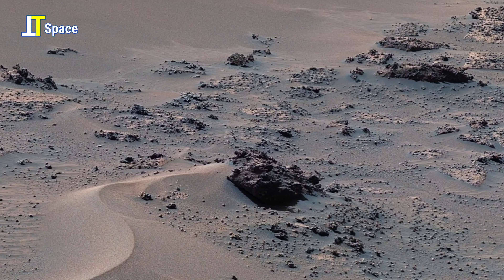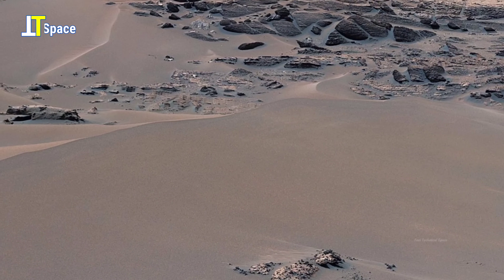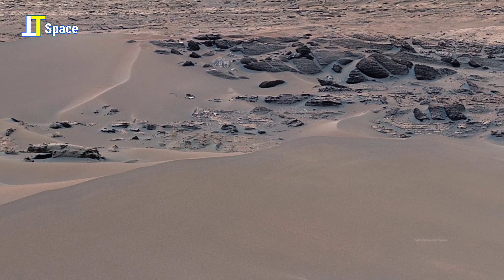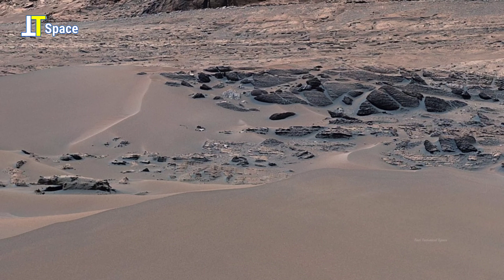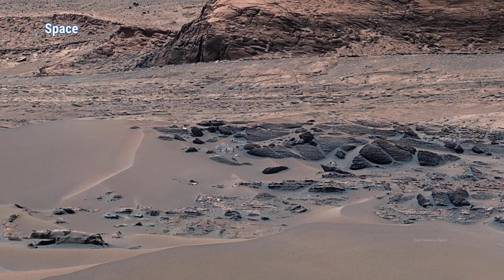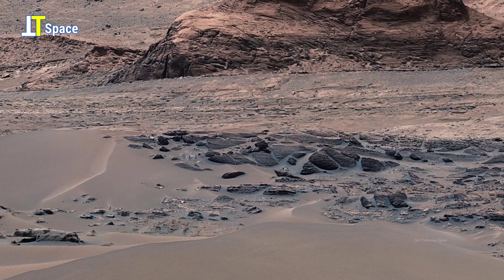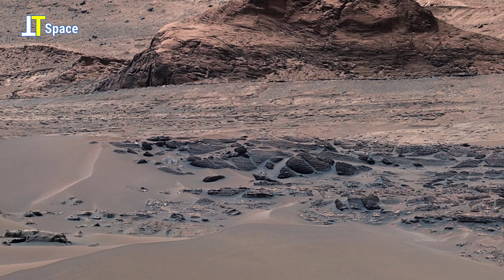While these features are formed purely by geological processes such as wind erosion and ancient water flow, their shapes often remind us of familiar objects from Earth. This resemblance not only sparks curiosity, but also helps scientists study how Mars' unique environment sculpts its surface.